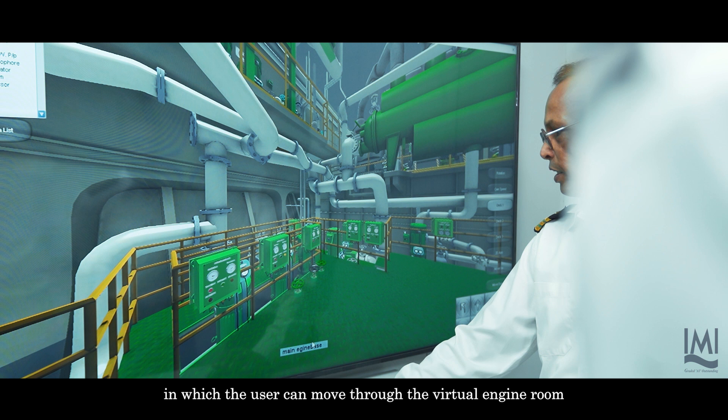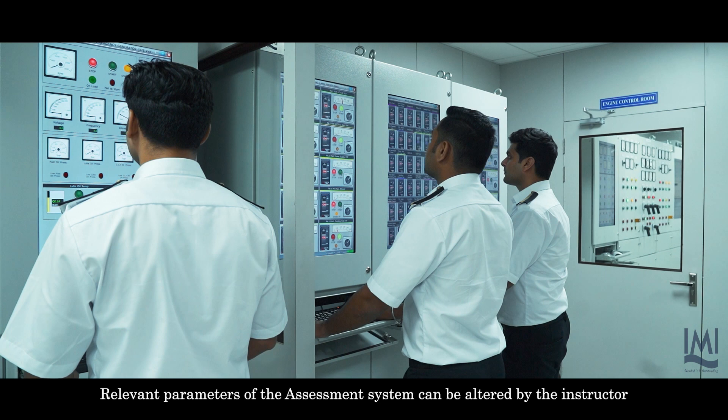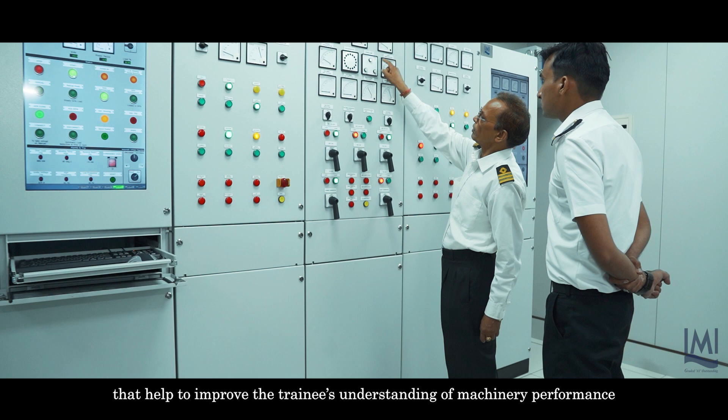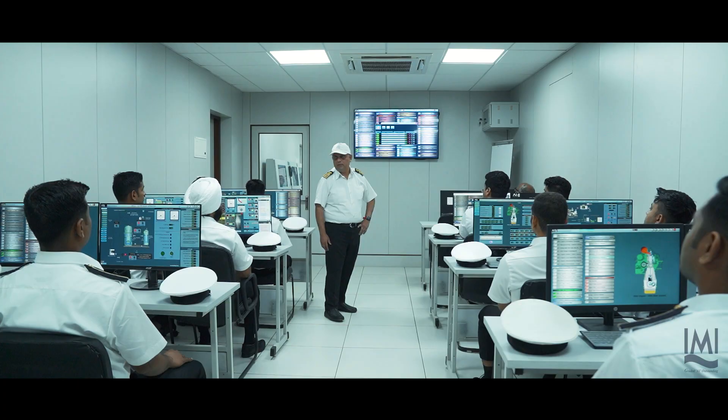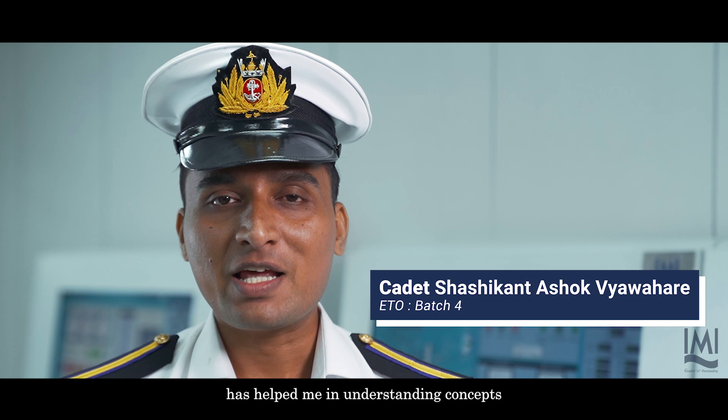Relevant parameters of the assessment system can be altered by the instructor through an extensive faults library with unusual situations that help to improve the trainee's understanding of machinery performance and raise situational awareness. The immersive and realistic simulation training has helped me learn concepts and now I am confident of tackling machinery operations and emergency situations.